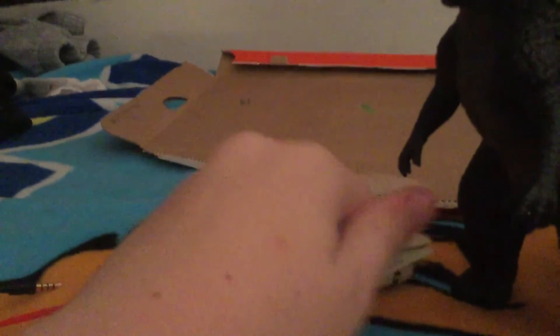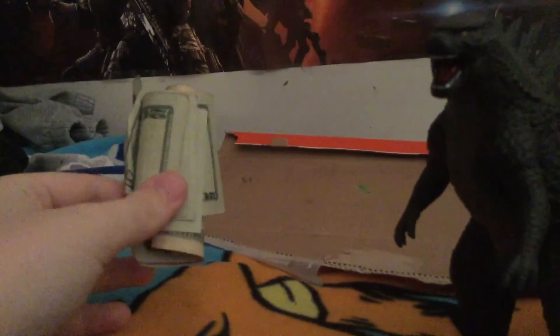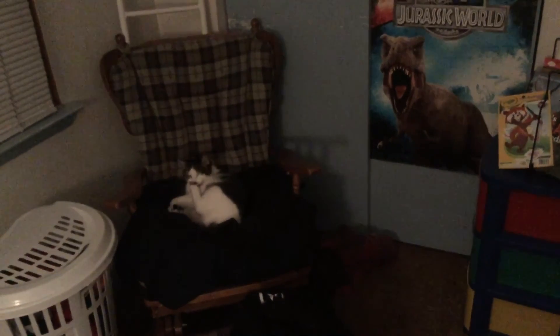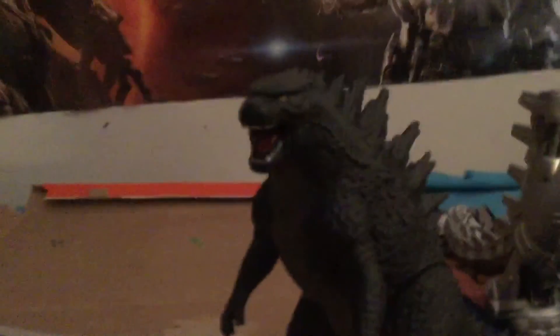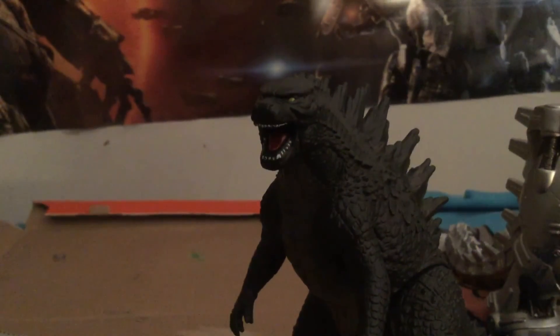This is just a short Christmas haul of what I've gotten. Imagine the SH Monsterarts as King Ghidorah instead. Anyway, thank you all for watching, and I'll see you in the next video. Bye-bye.